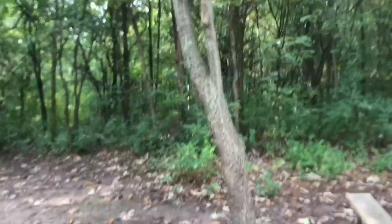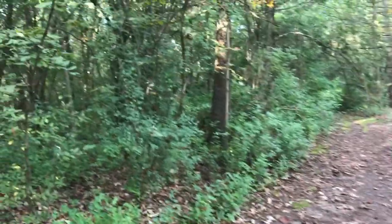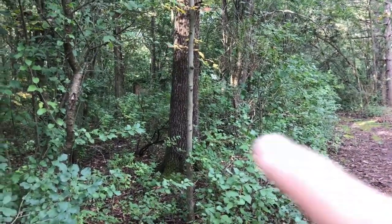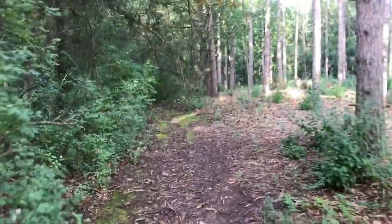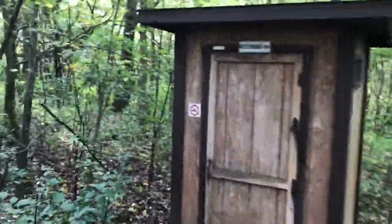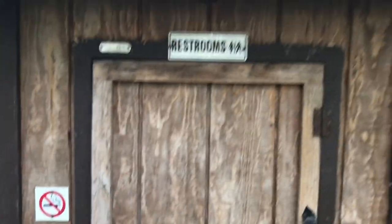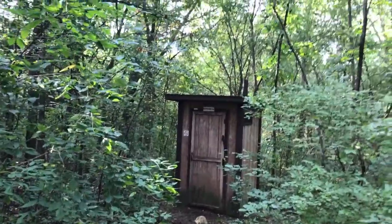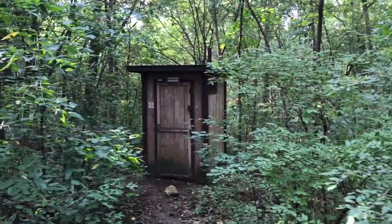The other interesting thing about this campsite is that there is an outhouse about 50 yards away. It's right through these trees — you can see it right there. We'll walk to it real quick. It's good that it's so close; you don't have to walk to one of the other larger restrooms available at this campground.